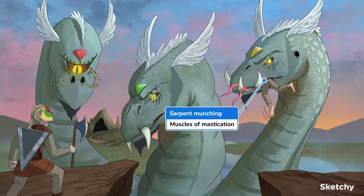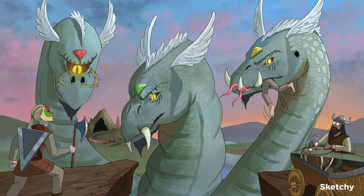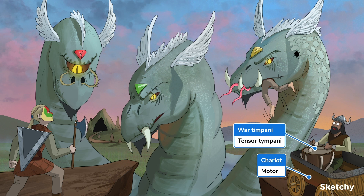The motor portion of V3 supplies the muscles of mastication: specifically the masseter, temporalis, and medial pterygoid, which close the mouth, and the lateral pterygoid, which opens the mouth. It also controls the anterior belly of the digastric, mylohyoid, and tensor veli palatini — which honestly just sounds like a delicious pasta dish.